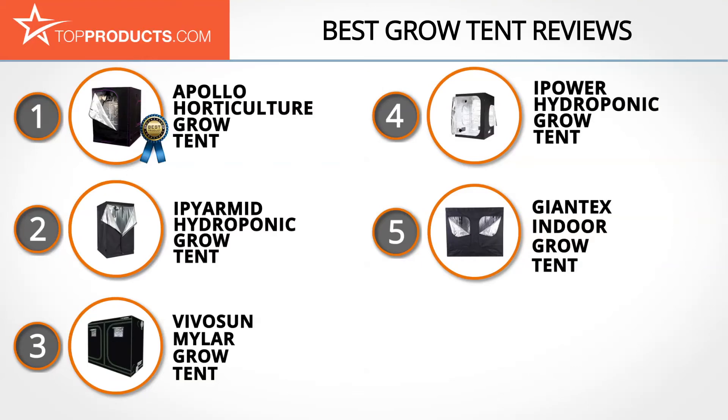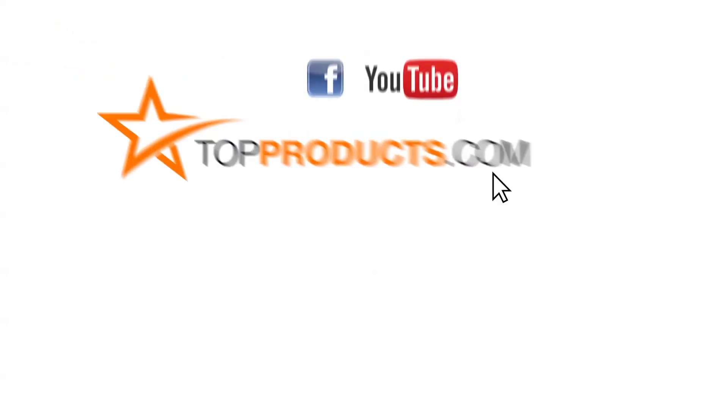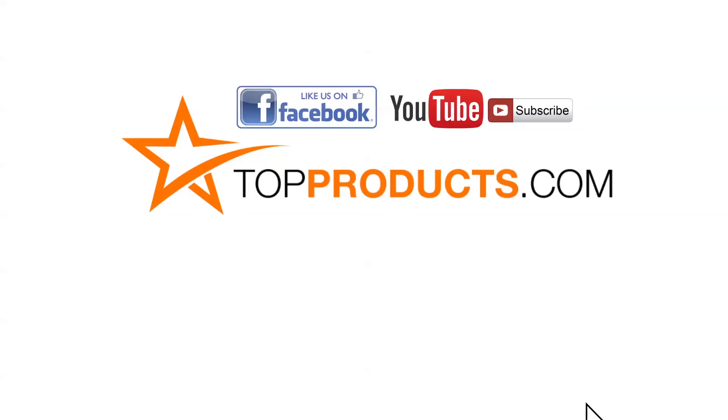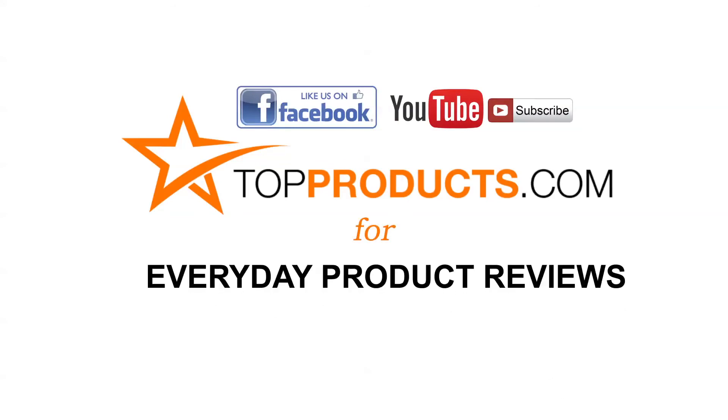Click now to subscribe to our YouTube channel and like this video. Don't forget to like our Facebook page and visit us at topproducts.com for more everyday product reviews.